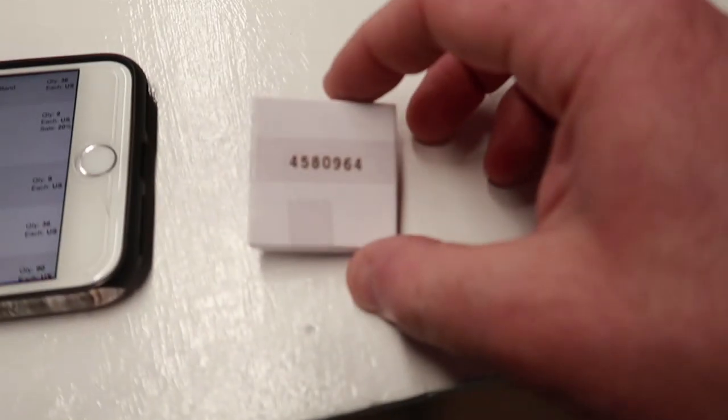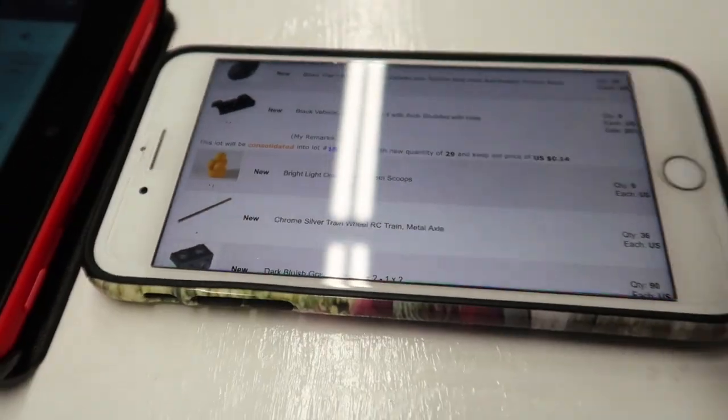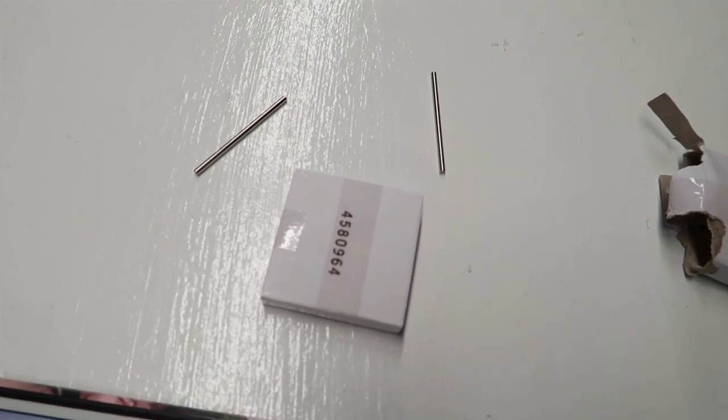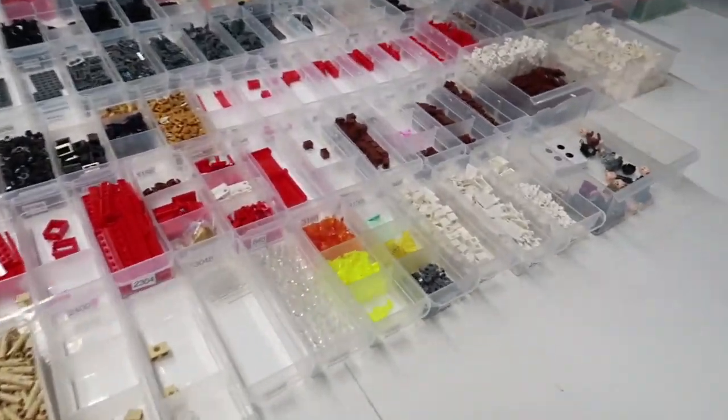In here there should be four of these metal things because I didn't sort them out — let's find them. There they are — they roll. There were two in each set, so two in each box, four total bars in each set. All right, we have everything set up here.